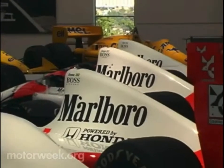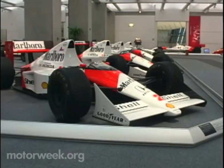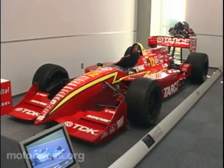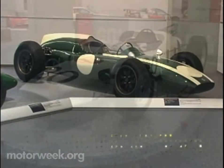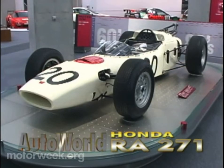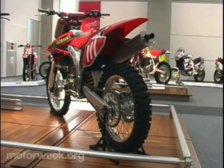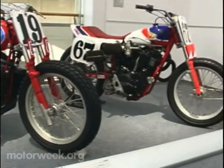Another tradition that continues is Honda's dedication to motorsports. There are many fine examples of their corporate determination, past and present on the third floor — everything from open wheel racers, to Honda's first F1 car, to championship winning motorcycles, and race winning motocross bikes. Honda is proof that racing does improve the breed.